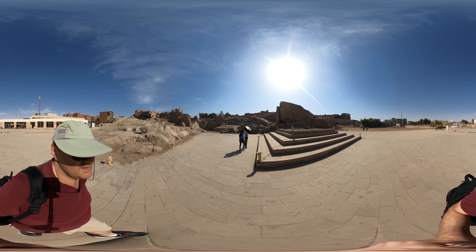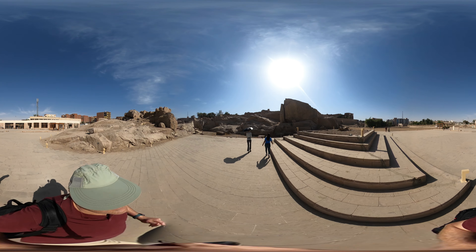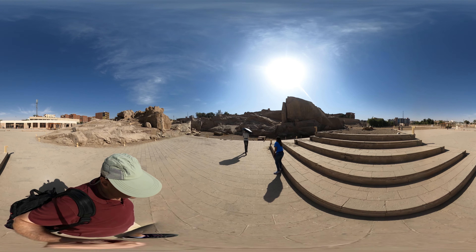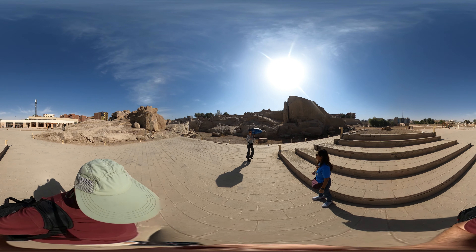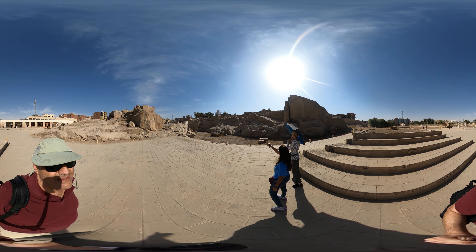The unfinished obelisk. Look at him. Where is the obelisk? I don't know — over there. You can see it looks like a ramp.